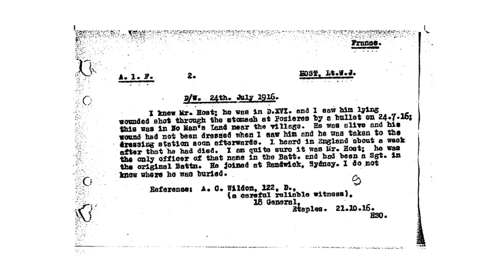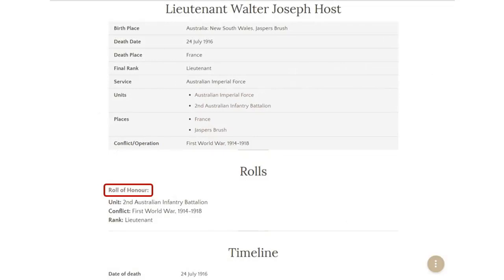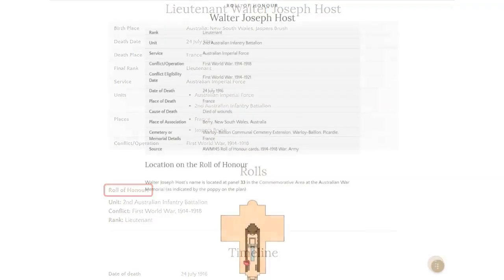Going back to the Australian War Memorial, you can have a look at things like the Roll of Honour. Again, it's probably not telling us much more than we already know, but it adds to corroborate and back up the information you're pulling together, which is always good. This one is telling us the place of death, date of death, and that he died of wounds. The report said he did not know where he was buried, but in this case we now do know where he was buried, which will take us a step further.